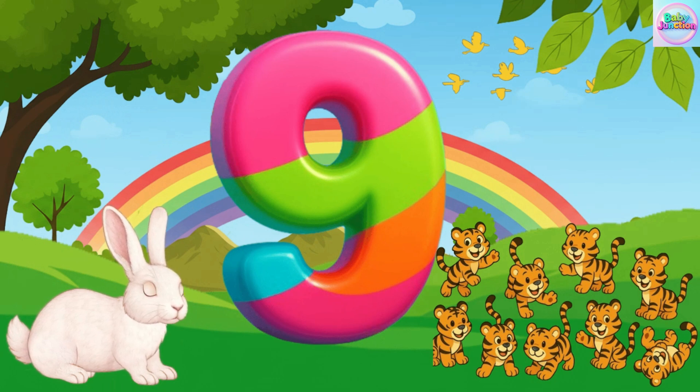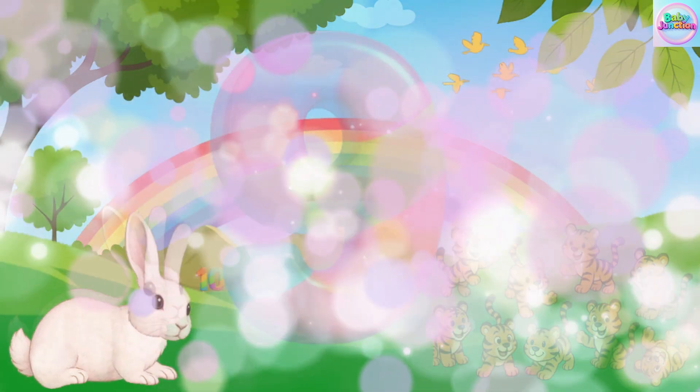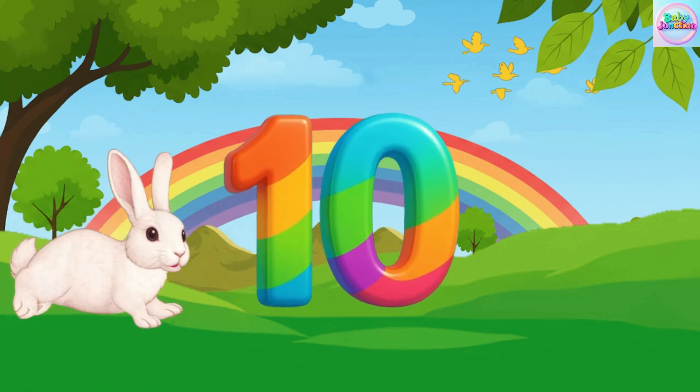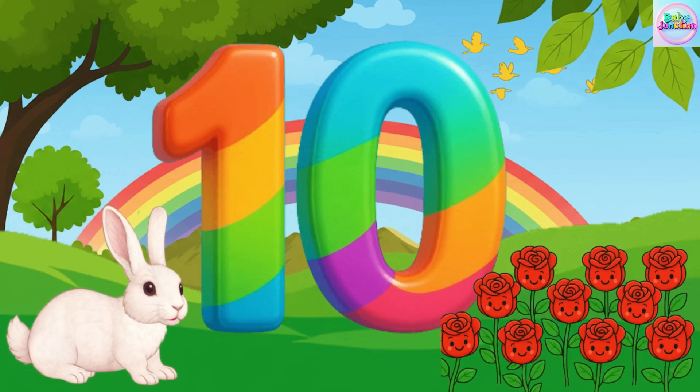Nine tiger. Ten. Ten. Ten. Ten. Ten rows. Ten rows. Ten rows.